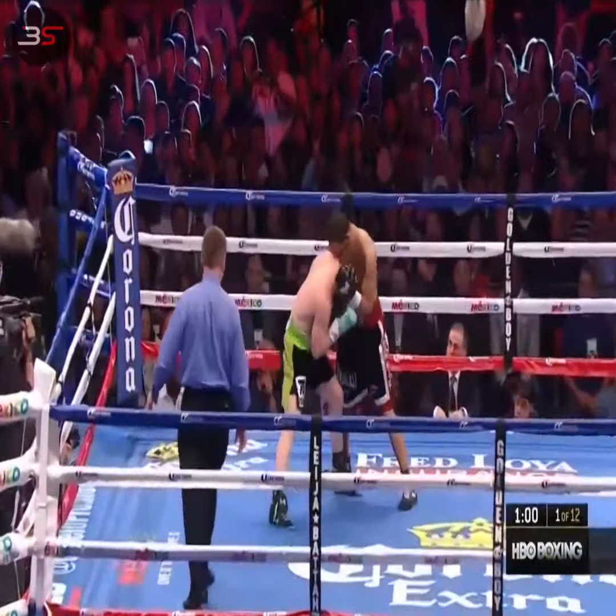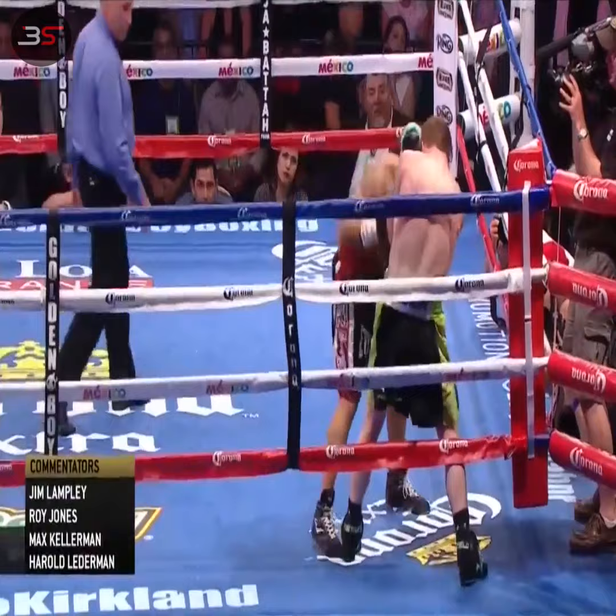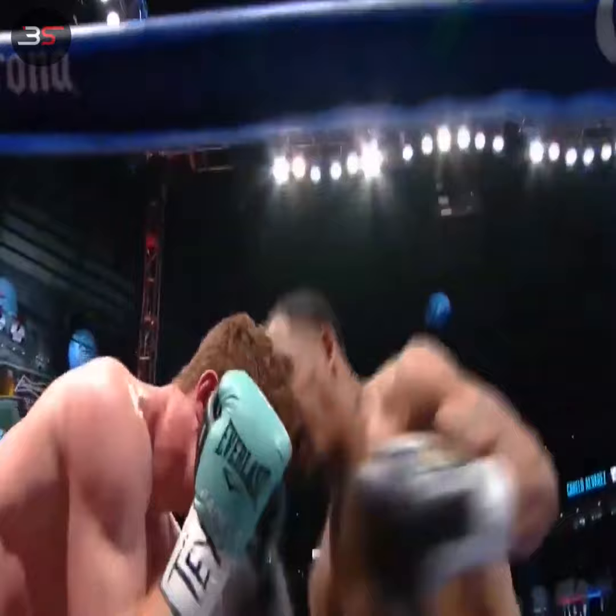In a fight this big, Canelo Alvarez has been trained his entire career for a counterpunch. As Kirkland fires away, Canelo keeps his guard up in the corner. Canelo already ate a good right hand from Kirkland — it's one of the reasons he's in the corner right now. Canelo's getting hit by Kirkland and he's stuck in the corner.